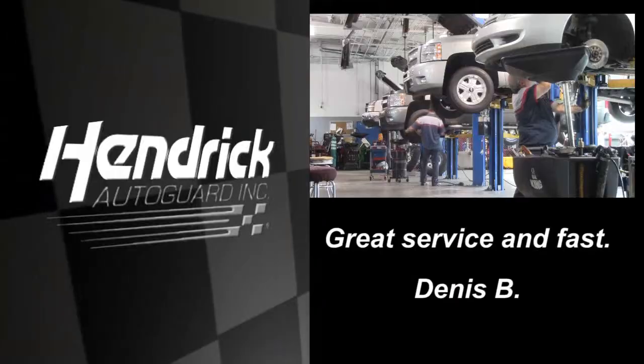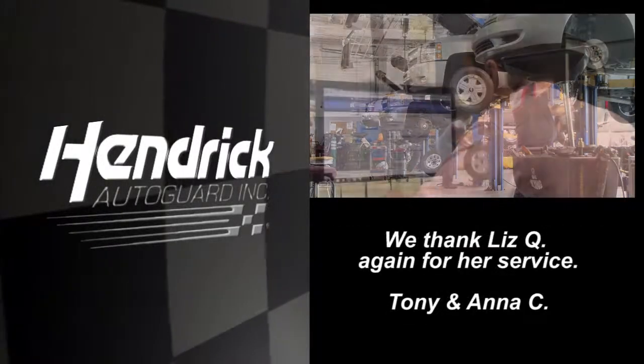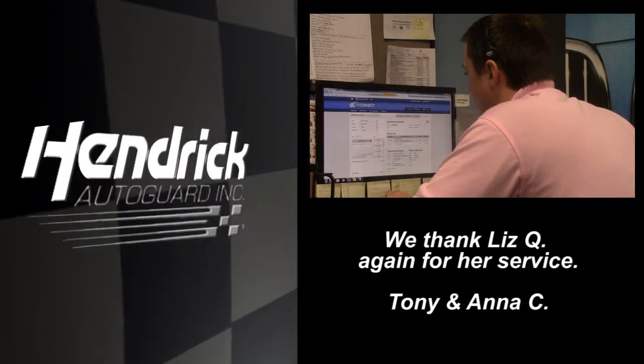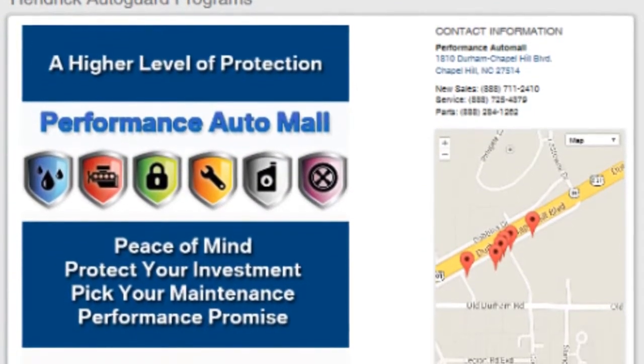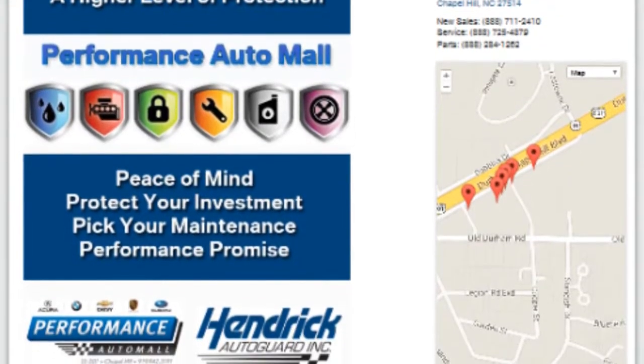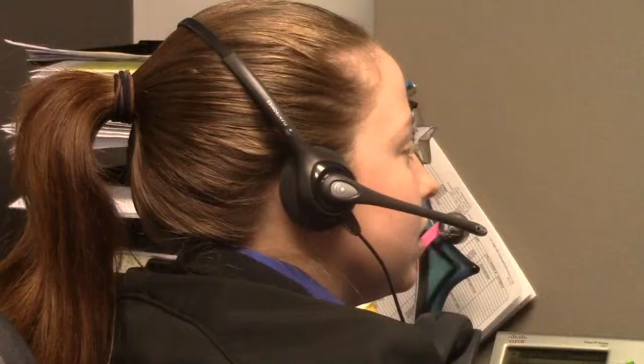Hendrick AutoGuard offers the professionalism of Hendrick Automotive Group technicians and stress-free scheduling. For more information on what Hendrick AutoGuard has to offer you, go to www.hendrickautoguard.com, fill out the contact us form to the left, and a representative will be in touch.